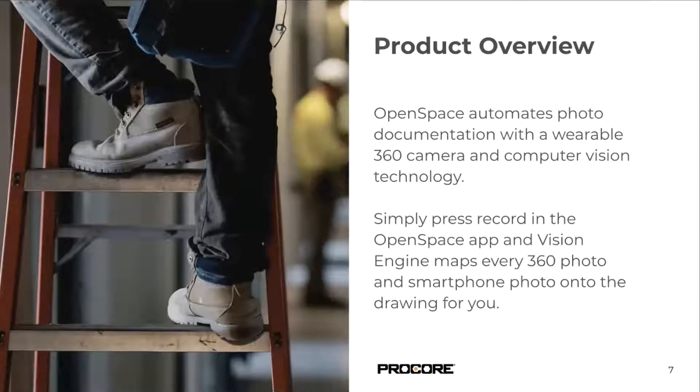OpenSpace automates photo documentation with a wearable 360 camera and computer vision technology, which automatically maps 360 photos onto drawings. You have a visual record in 2D space, but get that full 360 view — really a 2.5D experience. You interact in two dimensions but get a full 360 view of what's going on on site. Everything is mapped to floor plans for you. Photos are captured every half second, organized by drawing, location, and time. You can select any date where photos have been captured and do comparisons.